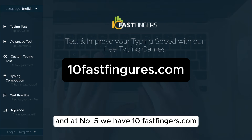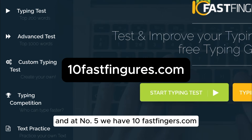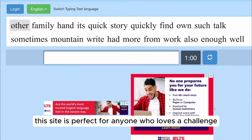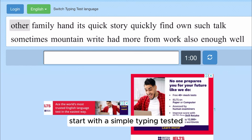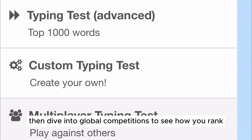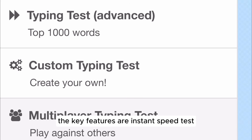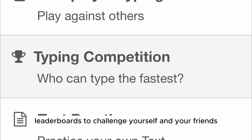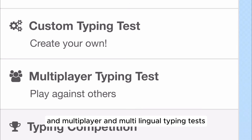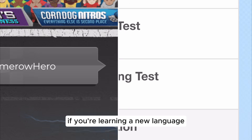And at number five, we have 10fastfingers.com. This site is perfect for anyone who loves a challenge. Start with a simple typing test, then dive into global competitions to see how you rank. Key features are instant speed tests to measure your words per minute, leaderboards to challenge yourself and your friends, and multiplayer and multilingual typing tests if you're learning a new language.